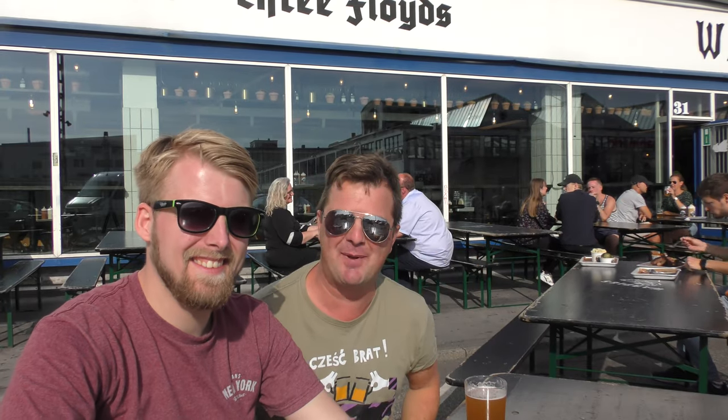It's beer o'clock on Real Oil Craft Beer. I'm at Warpigs in Copenhagen with Peter, the Master of the Hobbits. Awesome to be here — my first time in Copenhagen. Really excited.